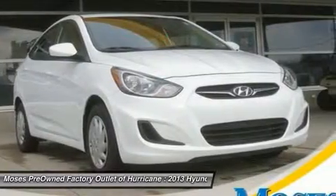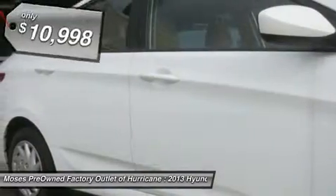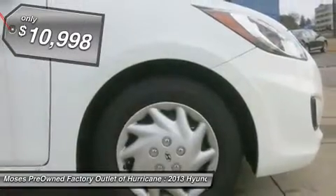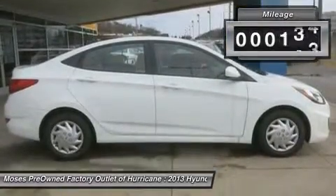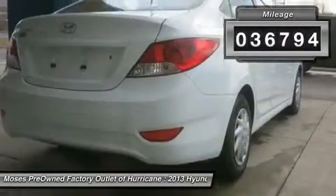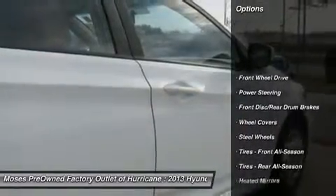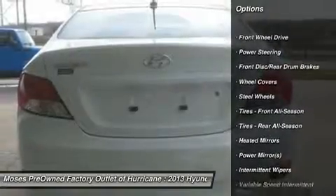Are you looking for a used vehicle that is in incredible condition? Well, with this handsome 2013 Hyundai Accent, you are going to save some money. Get the new look for the used price on this one-owner vehicle. The previous owner purchased it brand new and it still looks like the day it rolled off the lot.